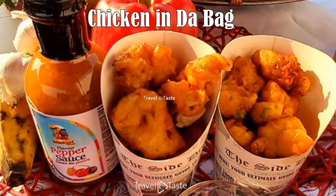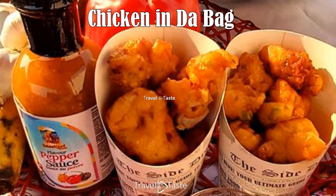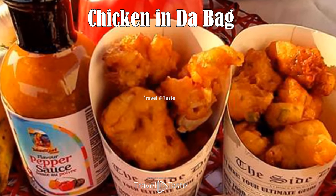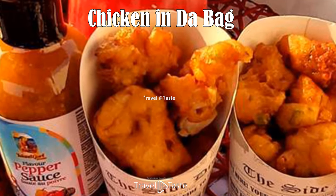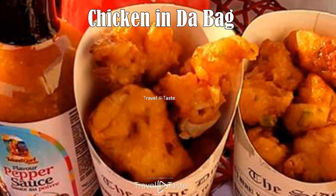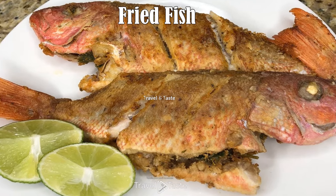Chicken in the bag: this is a typical Bahamian comfort food and late-night meal bought from fast food joints. It is deep-fried chicken, usually thigh, served as a snack along with fries and a roll. However, instead of being neatly plated, it is wrapped in wax paper and popped into a brown paper bag, as the name implies.